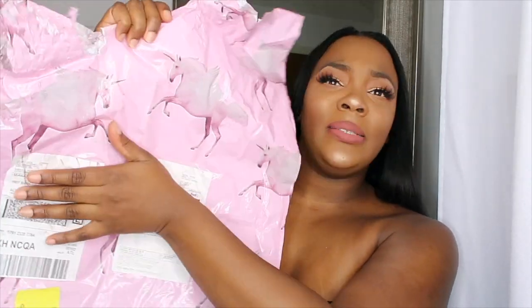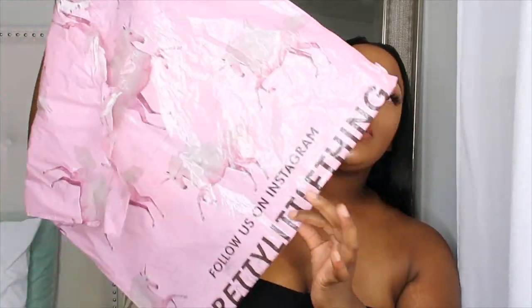I don't want y'all to see my address and stuff, so let's turn it to the back. This is the package it comes in — it's pretty cute. I think most people are familiar with Pretty Little Thing's packaging. In the package it comes with your shipping information. I'll list everything down in the description box. My total was around $190 before tax, but they had 50% off, so I shopped during their 50% off sale.